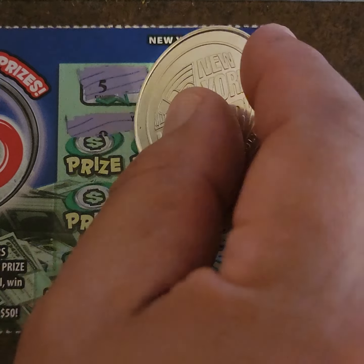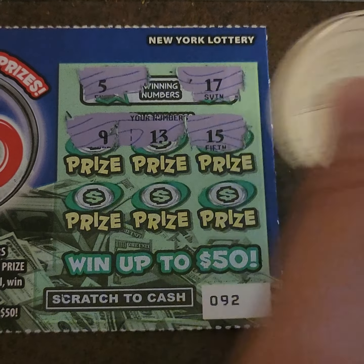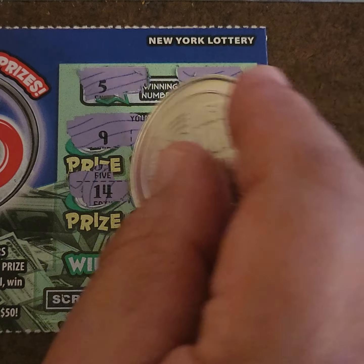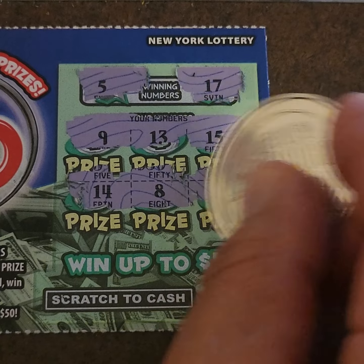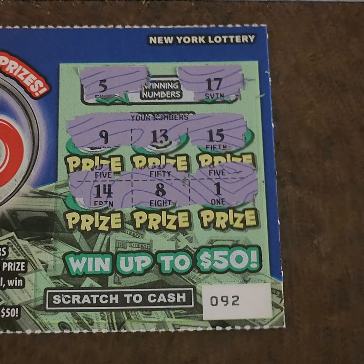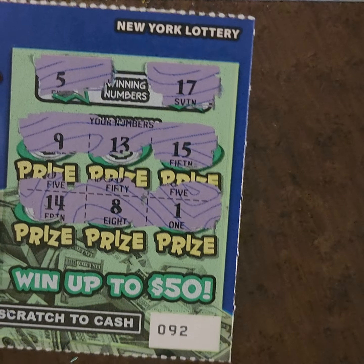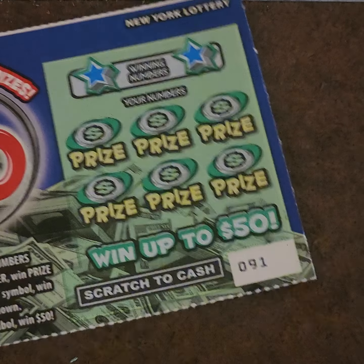Ticket 0.92: winning numbers are 5 and 17. Scratching through: 9, 13, 15, 14, 8, and that pesky number 1. Nothing — no matches, no 2x, no symbol. Last one of the $1 tickets, 0.91, let's hope we get at least a winner.